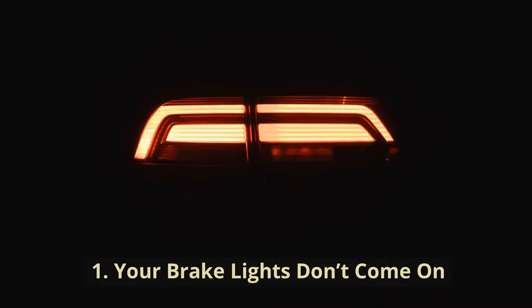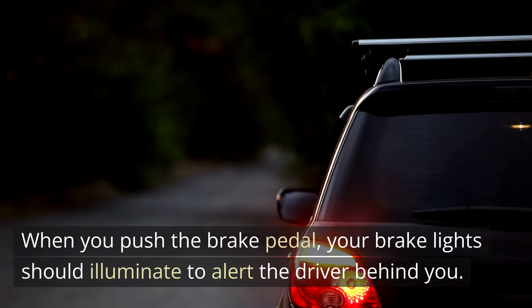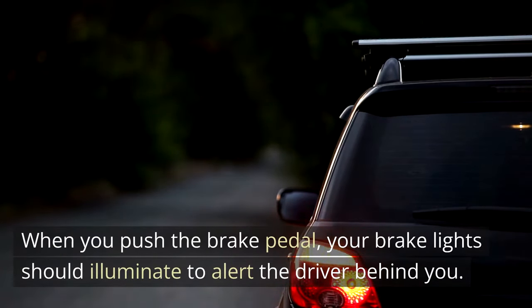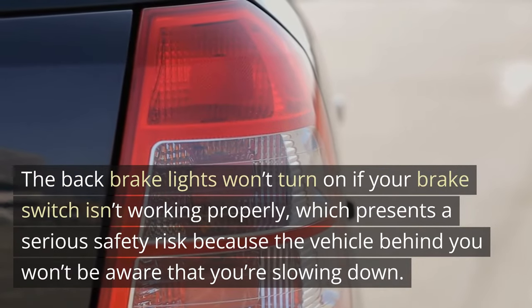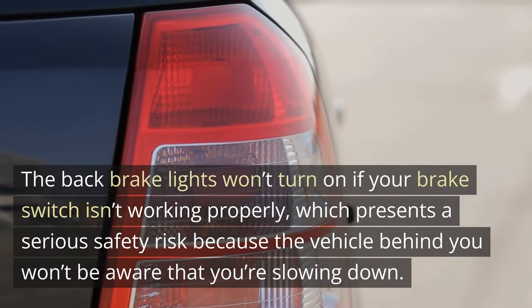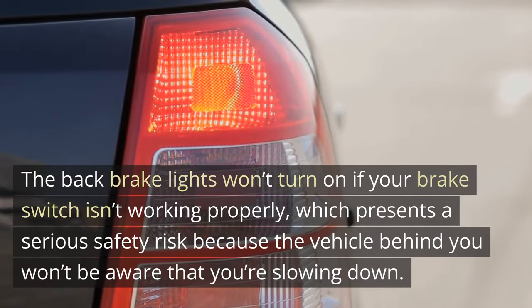Your brake lights don't come on. When you push the brake pedal, your brake lights should illuminate to alert the driver behind you. The back brake lights won't turn on if your brake switch isn't working properly, which presents a serious safety risk because the vehicle behind you won't be aware that you're slowing down.